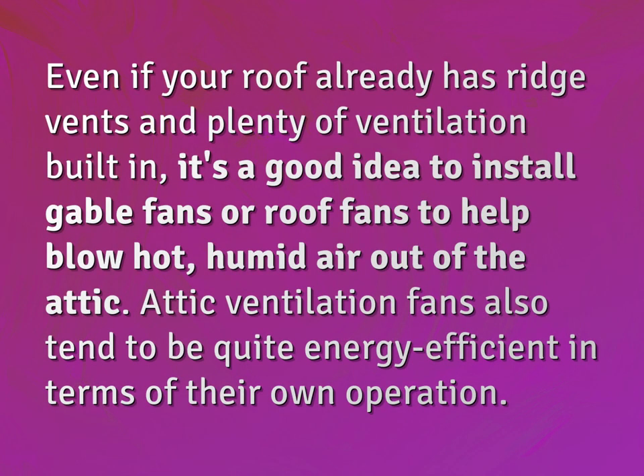Even if your roof already has ridge vents and plenty of ventilation built in, it's a good idea to install gable fans or roof fans to help blow hot, humid air out of the attic. Attic ventilation fans also tend to be quite energy efficient in terms of their own operation.